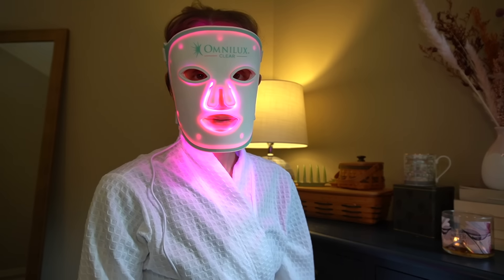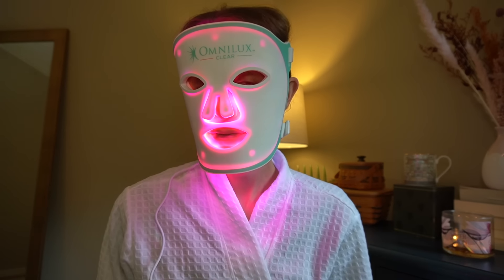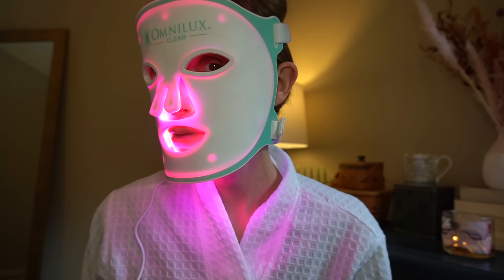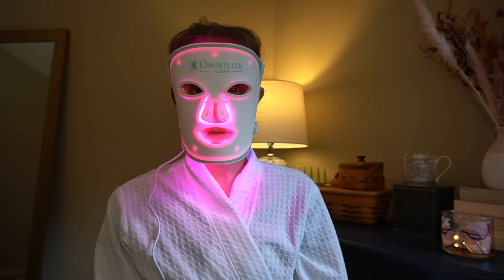Why do I recommend Omnilux when there are so many devices on the market? Not all devices are created equal. Omnilux's technology has been used in the industry for over 20 years, backed by clinical research — over 40 peer-reviewed published papers with Omnilux technology, the same technology used in the masks you can use at home. Omnilux Clear is also the only flexible home-use LED mask that has passed FDA, TGA, and CE regulations for treating acne.